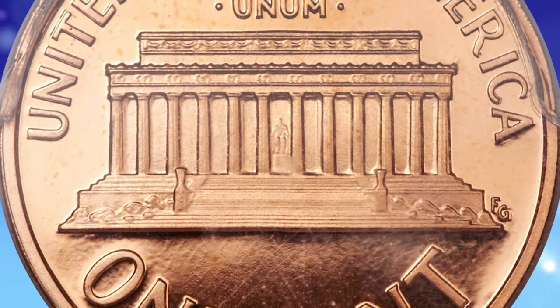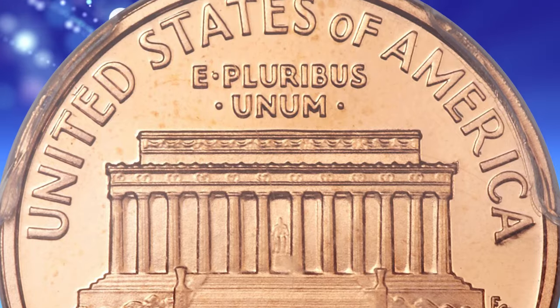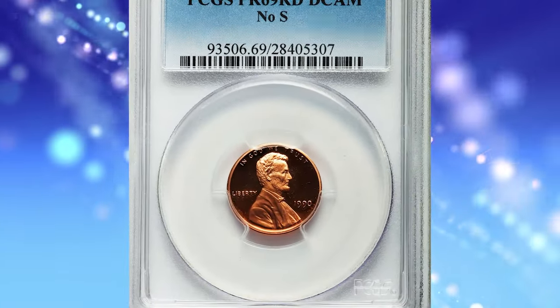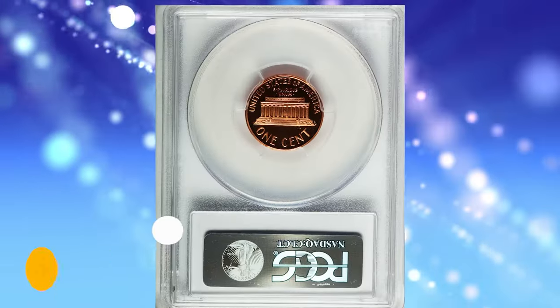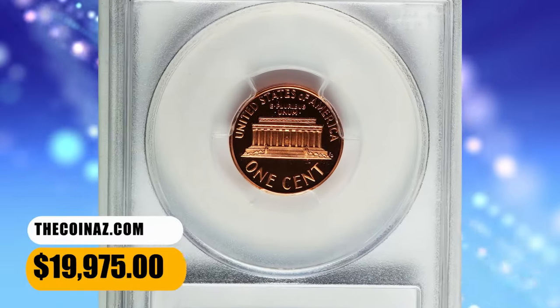This interesting and rare modern proof variety is projected to have a surviving population of fewer than 200 coins, making it a must-have rarity for the serious Lincoln cent collector. It was sold for $19,975.